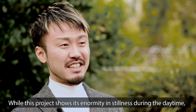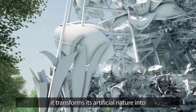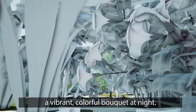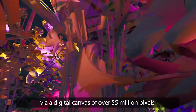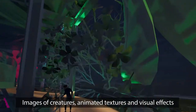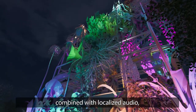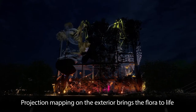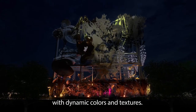While this project shows its enormity in stillness during the daytime, it transforms its artificial nature into a vibrant, colorful bouquet at night. Projection brings the biome to life via a digital canvas of over 55 million pixels across the east side of the sculpture. Images of creatures, animated textures, and visual effects combined with localized audio will surprise and excite guests. Projection mapping on the exterior brings the floor to life with dynamic colors and textures.